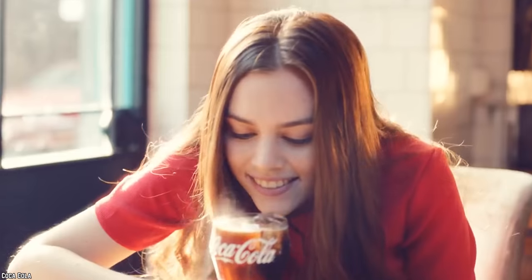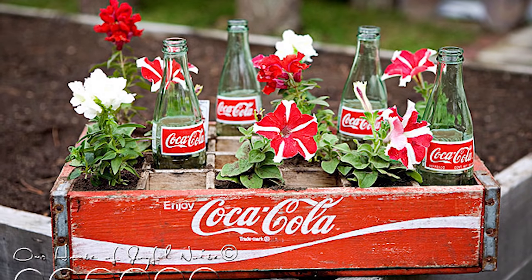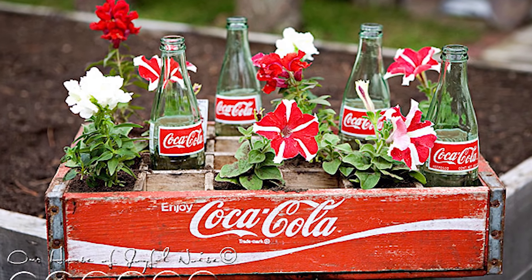But this claim has been vehemently denied by Coca-Cola. Who knew that the humble Coca-Cola was, possibly, so beneficial for plants as well?